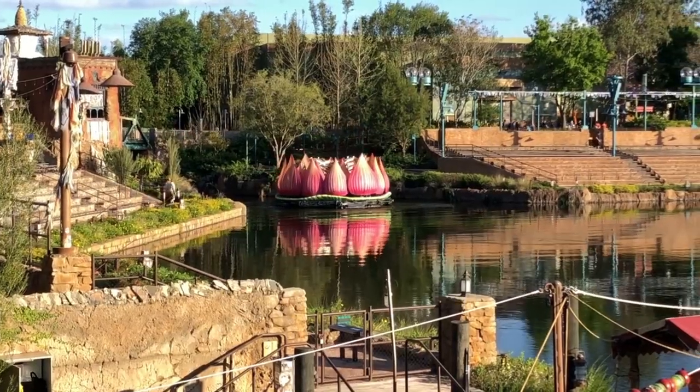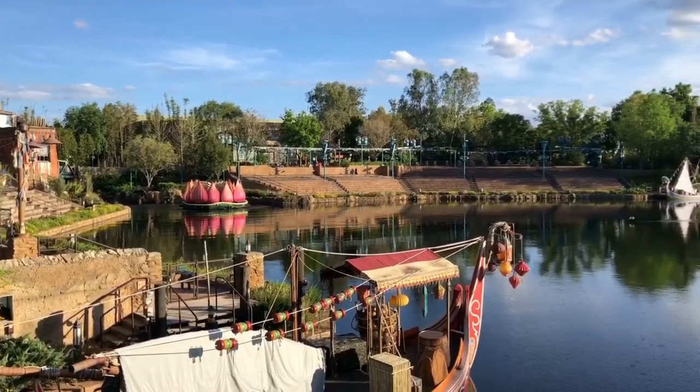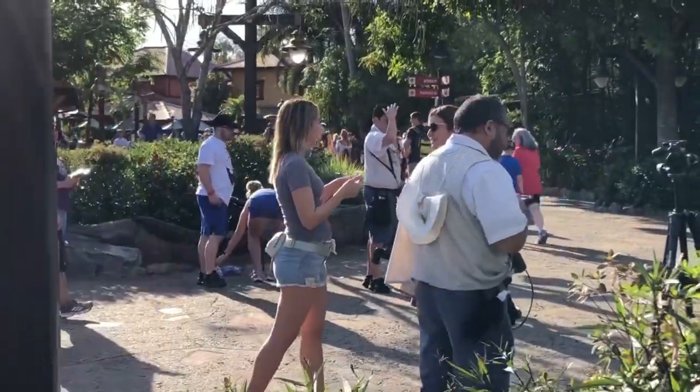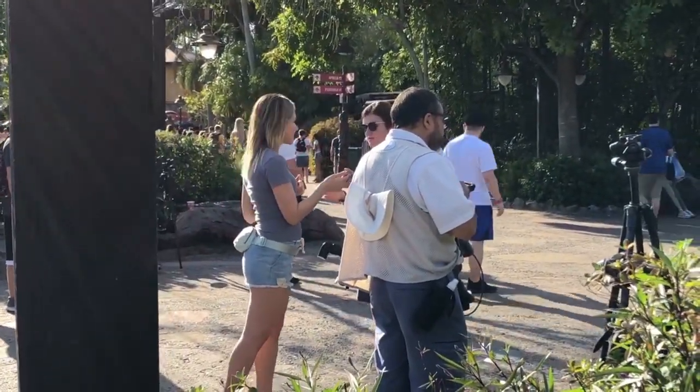In Discovery River they have a water show called Rivers of Light. Right in Asia they have two entrances — the main regular one and the other is the FastPass lane. A quick tip: the photographers here are amazing and super friendly, and for free they will take pictures of you with your own cell phone.